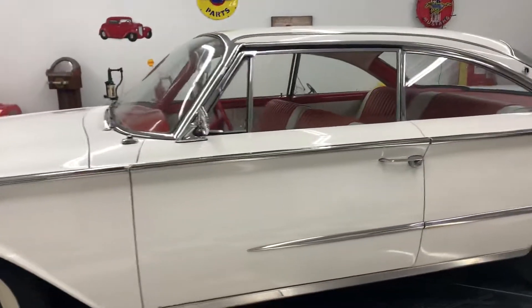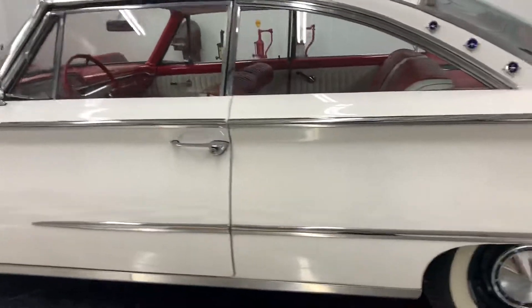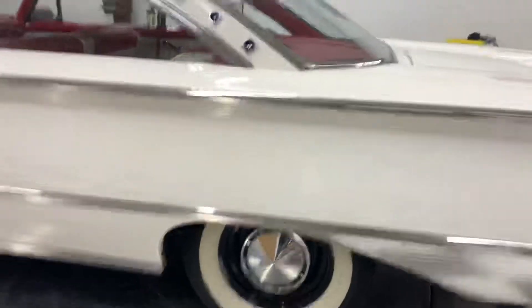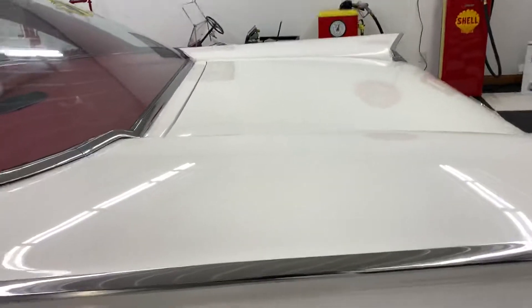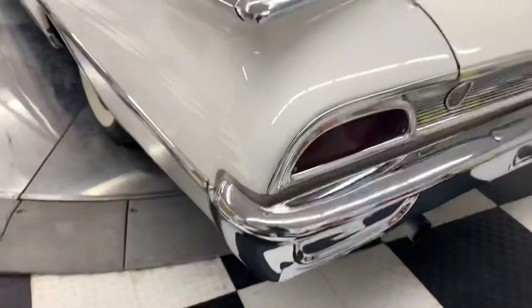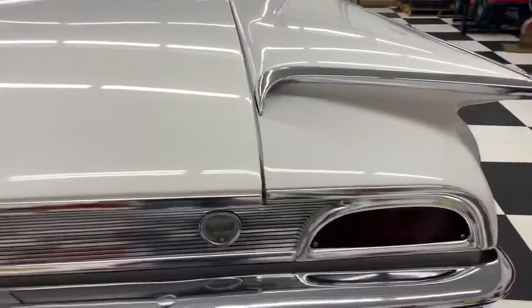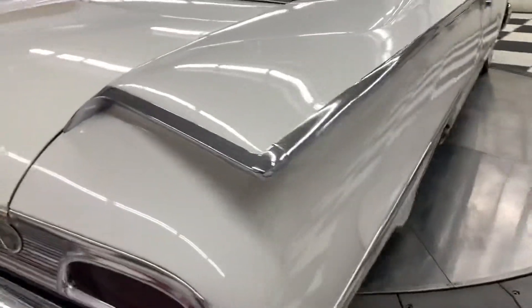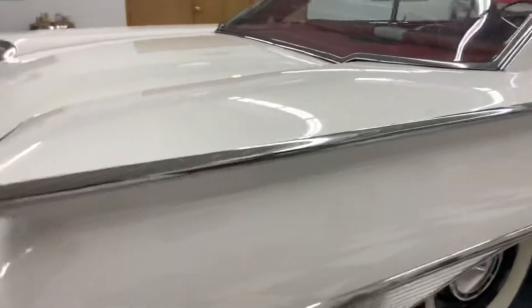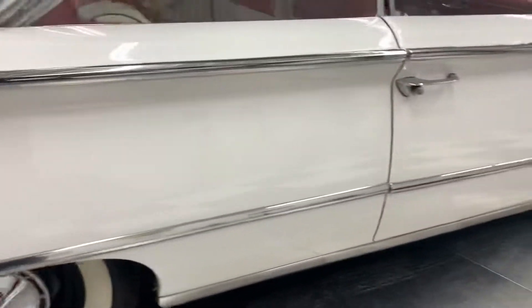The car has a red and white interior and the seats are in very good condition. The paint and body are very, very nice with a really nice shine to it. The chrome and stainless on the car are in good shape as well, with just a few minor little imperfections that I'll walk around and show you.